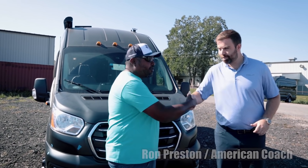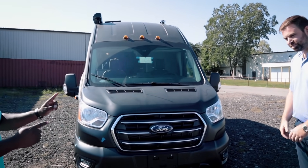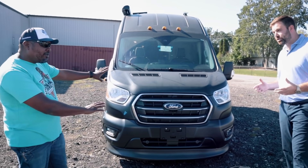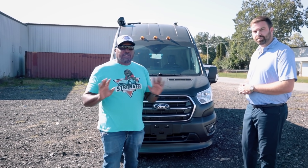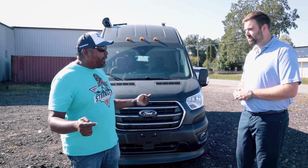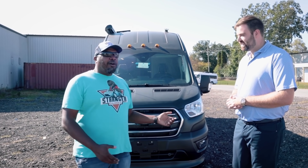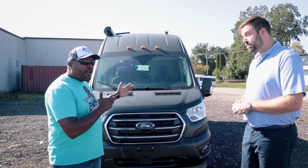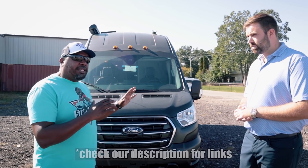Welcome back to Strangerpalooza. I'm Hank Strange. We are in Elkhart, Indiana, hanging out with my friend Ron from American Coach. We are looking at the new 2022 Ford Patriot. This is an exclusive video — you guys are going to see this for the first time on the internet. Ron is going to give us the walkthrough of this beautiful, luxurious Ford Transit chassis and all the things that come along with it.